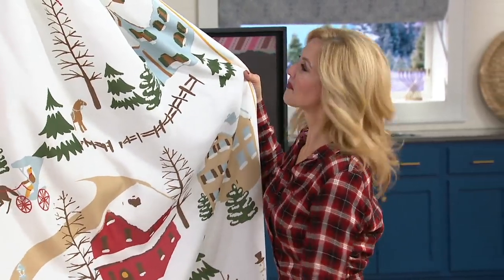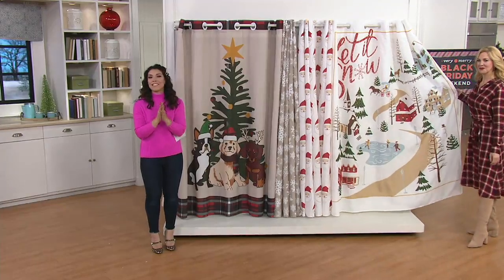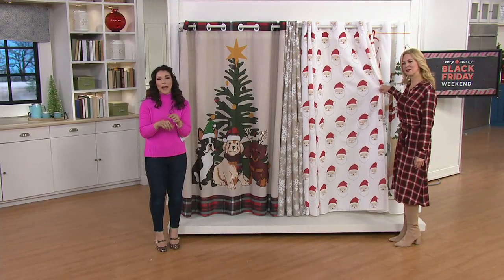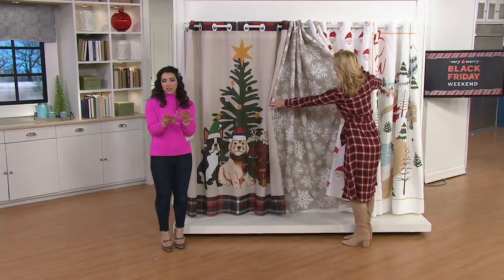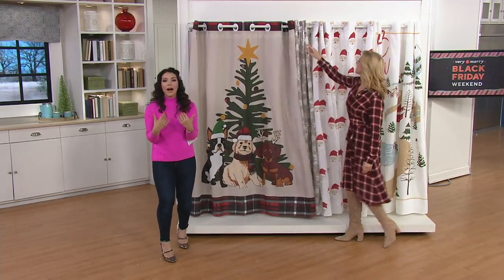This is the Hookless Holiday Shower Curtain. It's brand new. We've got a QVC price of $24.75. We'll talk about why Hookless is so crazy good — because you don't have to buy the hooks and the liner and all the extra doodads. You can wash it in the machine, but even better, these adorable holiday prints.